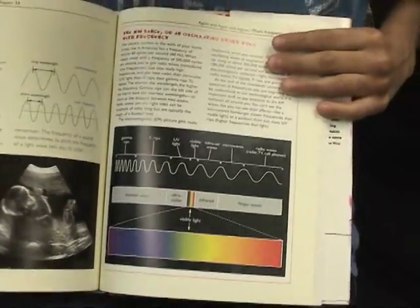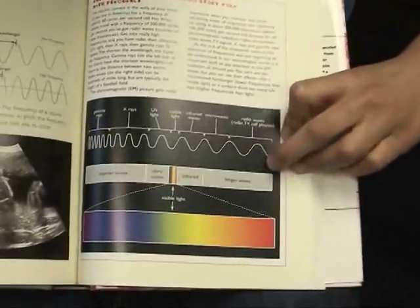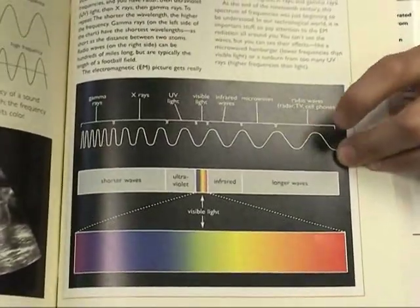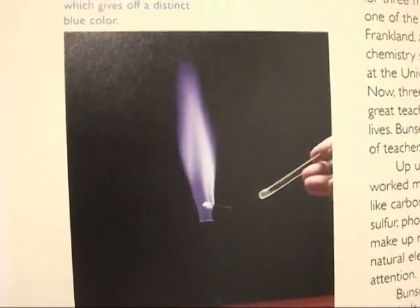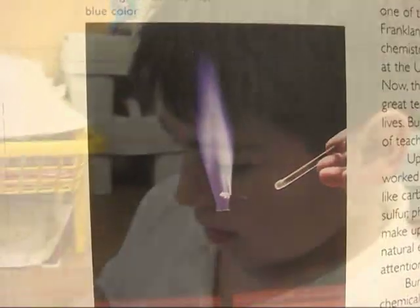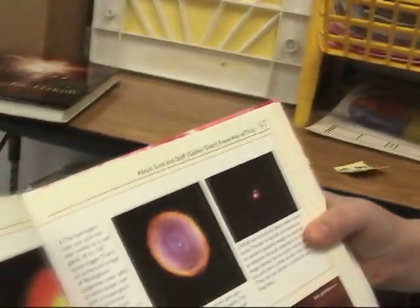I like this page because we learned about light — the ultraviolet, infrared, and visible light, and all the others. Gerald said it's a picture of purple flames, which is really cool to me because I'm only used to orange and blue-colored flames. I like this page because this is like the cycle of the sun, when it dies and when it lives.